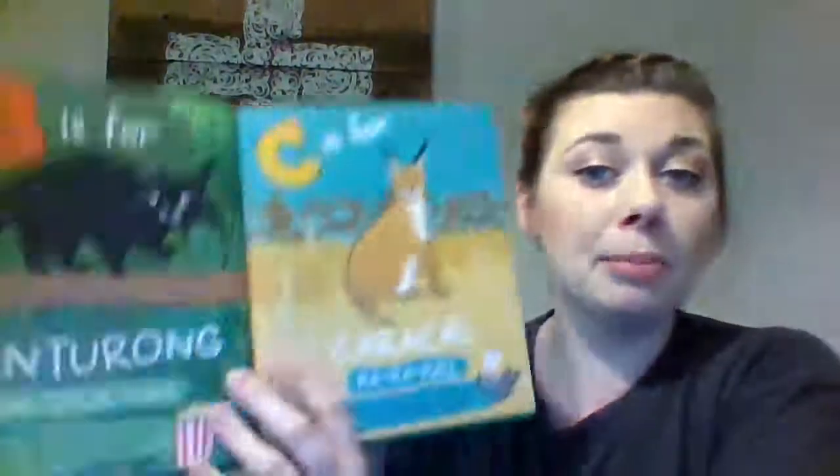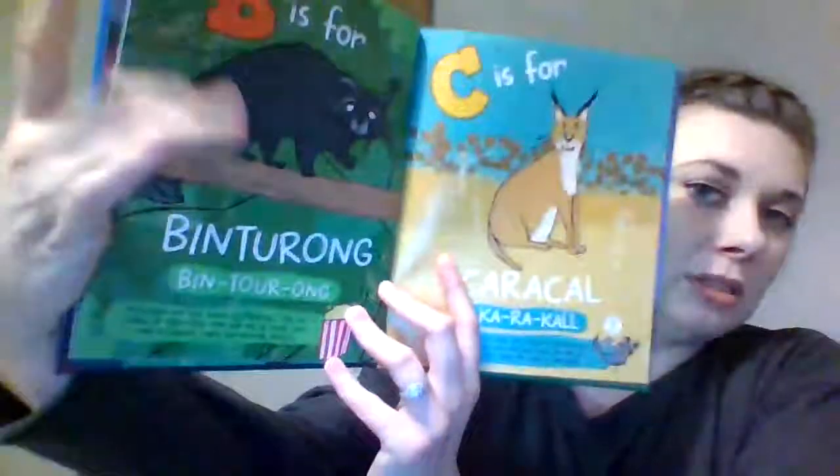B is for binturong. They are known as bear cat and they live in South Asia. They give off a strong smell that sometimes smells like buttered popcorn. And C is for caracal — they are wild cats found in Africa and parts of Asia.